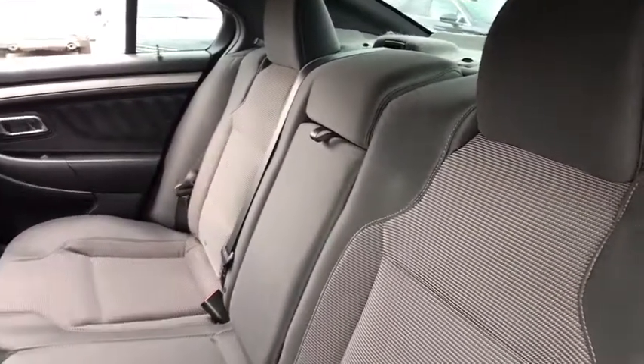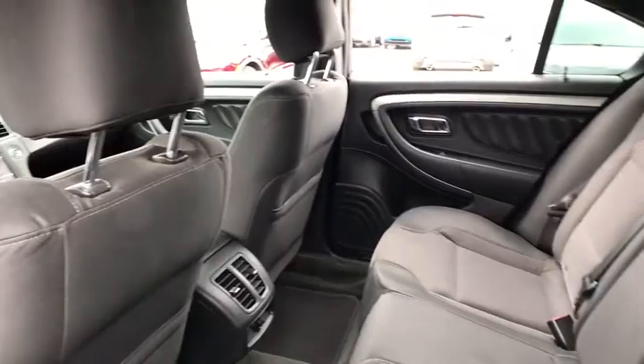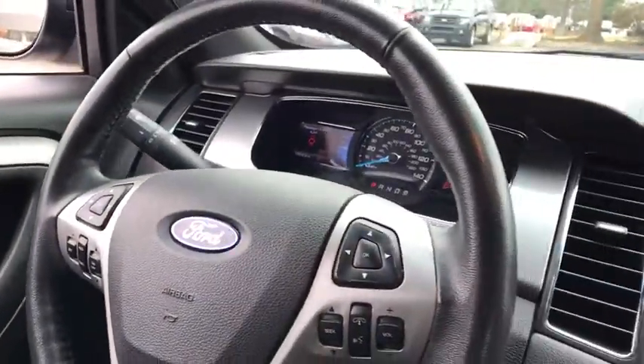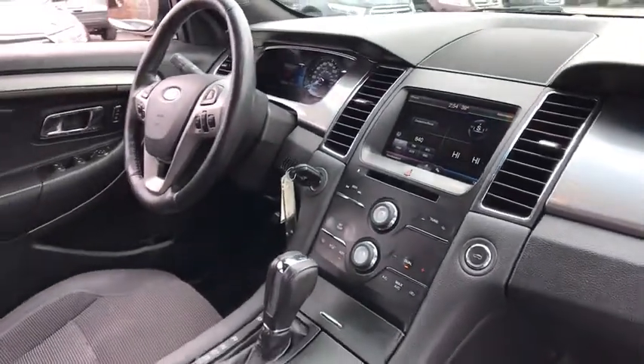Four wheel disc brakes, security system, CD player, compass, trip computer, rear window defroster, electronic stability control, power windows, remote keyless entry, brake assist, panic alarm, tachometer.